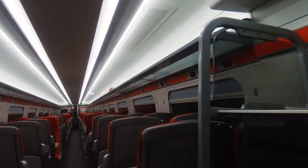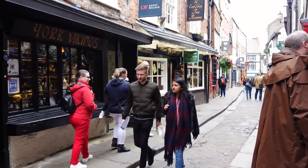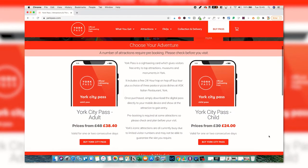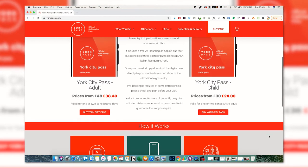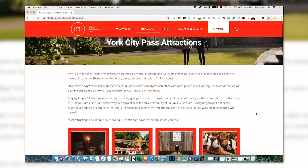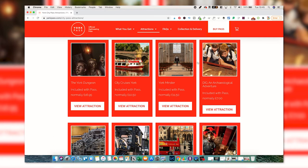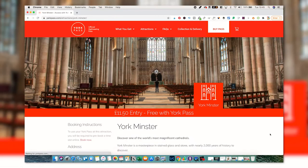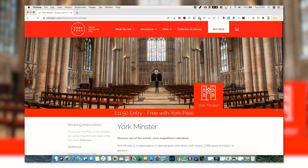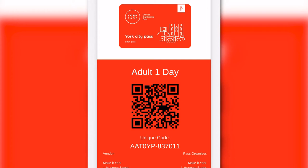The York Pass is a sightseeing card which gives visitors free entry to top attractions, museums and monuments in York. It's available as a one or two day York City Pass, which includes 24-hour city sightseeing bus tickets. You can also choose a multi-day York and Beyond Explorer Pass. Your York Pass is issued directly to your mobile device, so no need to worry about getting anything in the post — just show it at any included attraction.